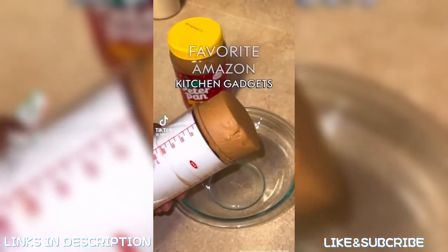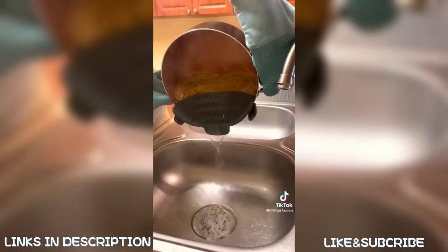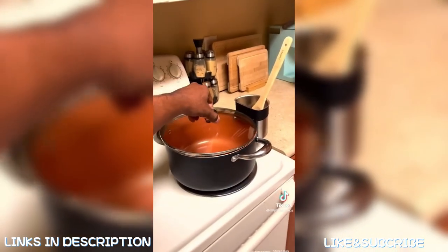Favorite Amazon kitchen gadgets. These silicone pot strainers make it easy to strain out water by simply attaching them to almost any size pot, and they are dishwasher friendly. These spoon holders quickly attach to almost any size pot so you don't make a mess while cooking, and you're able to use them with the lid on.